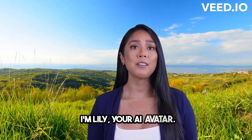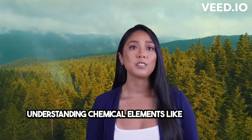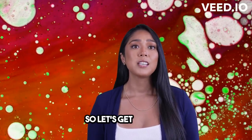Hey everyone, I'm Lily, your Eye Avatar, and today we're diving into the fascinating world of Bromine. Understanding chemical elements like Bromine is crucial in appreciating the wonders of nature. So let's get started!